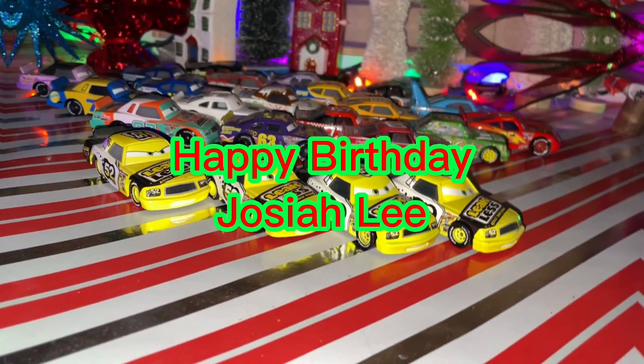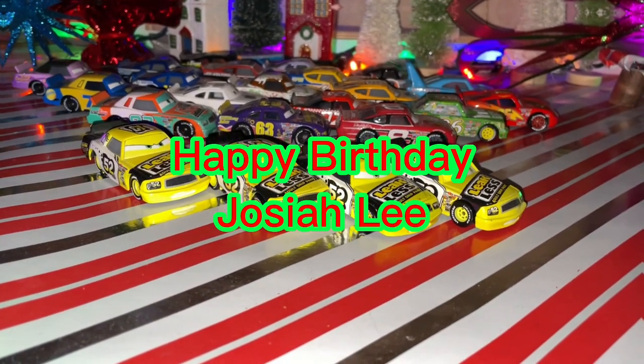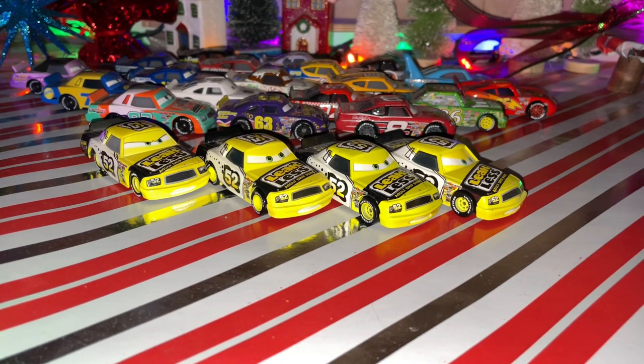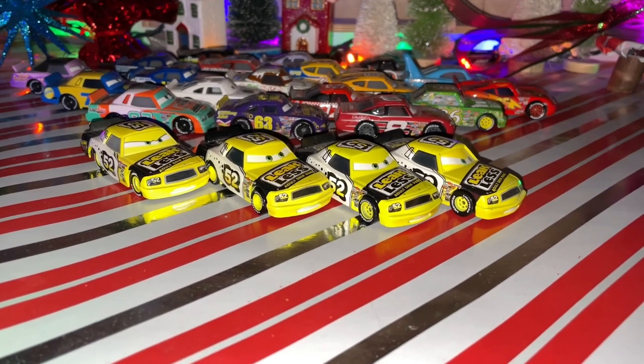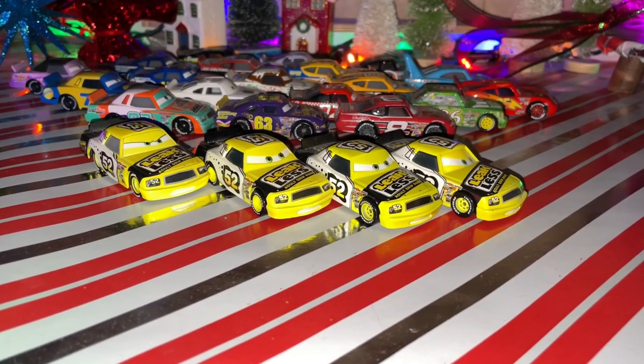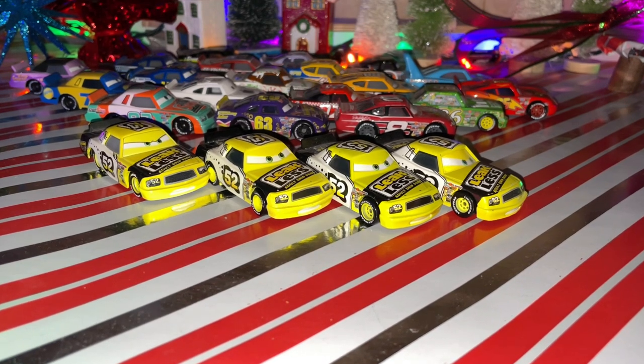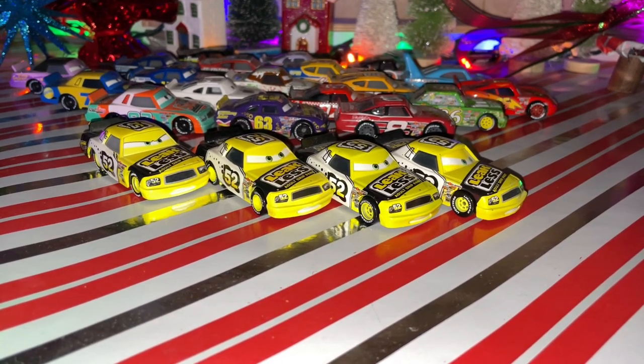Happy Birthday Joshua Lee! I hope you're having a fantastic birthday, and Happy New Year's Eve everyone! It's Interstate 290, and today I'm going to be doing a review on Claude Scruggs, which covers one Leakless racer and one of the first Piston Cup racers to be released. Thank you very much Joshua Lee for submitting this fantastic birthday request.